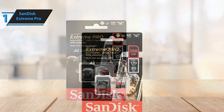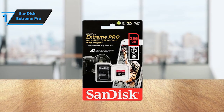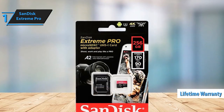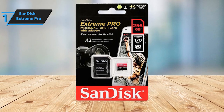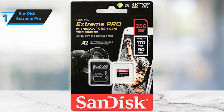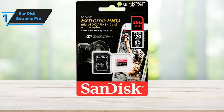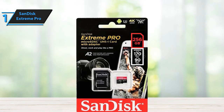With impressive write speeds of up to 140MB per second, you can seize fast-action shots or record stunning 4K UHD videos seamlessly. The SanDisk Extreme Pro MicroSDXC UHS-I card empowers you to capture more, faster, without missing a beat. Enhanced with the A2 specification, this card accelerates app performance, delivering an exceptional smartphone experience. Load your favorite apps swiftly and relish smooth, responsive functionality.